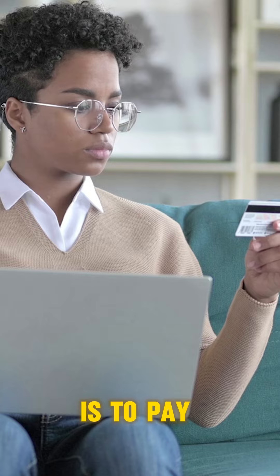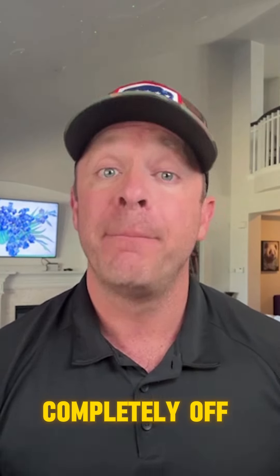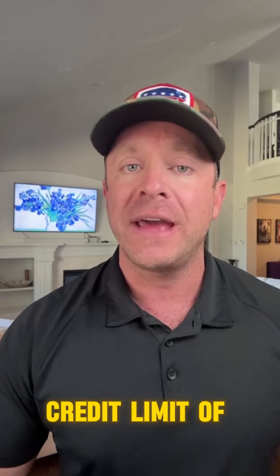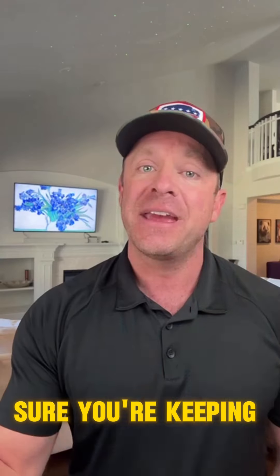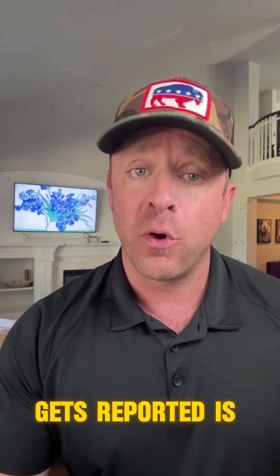A really fast way to get your scores up is to pay your credit card balances down. You don't have to pay them completely off, but it's really important to pay them down below 30% of your total credit limit. As a quick example, if you have a $10,000 credit card limit, you want to keep the amount you owe below $3,000. The balance that gets reported is whatever is on your latest monthly statement.